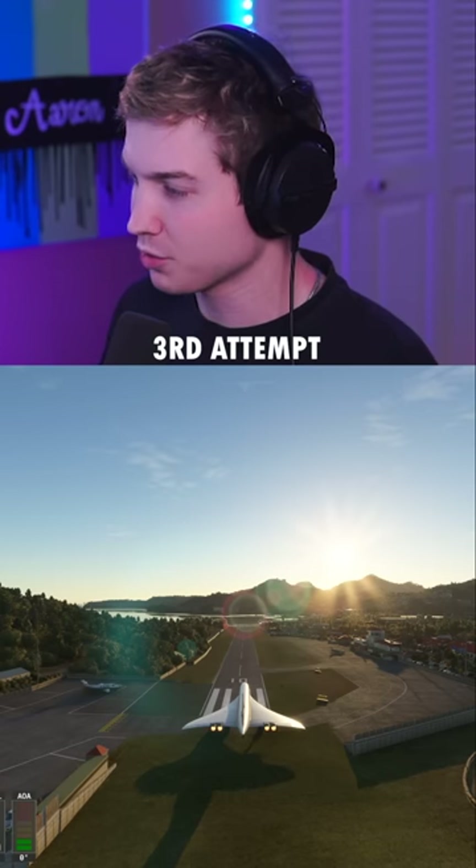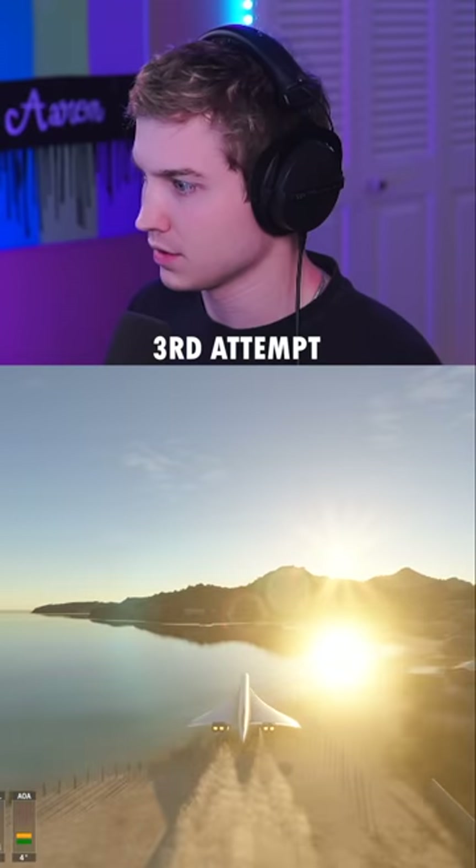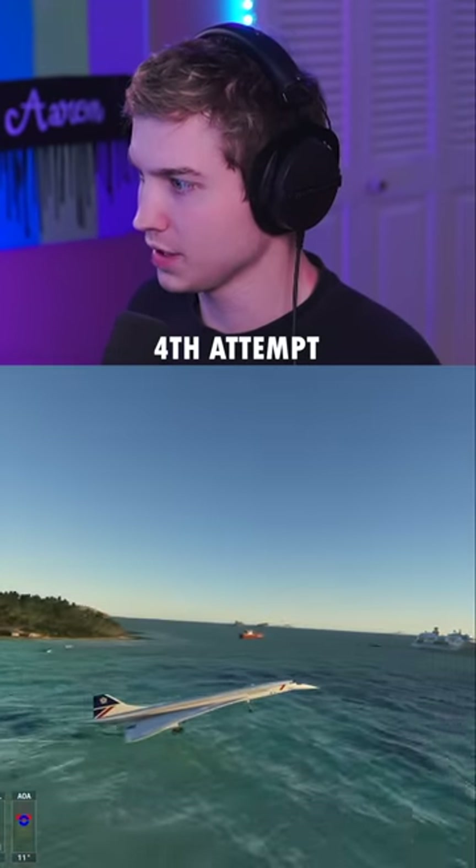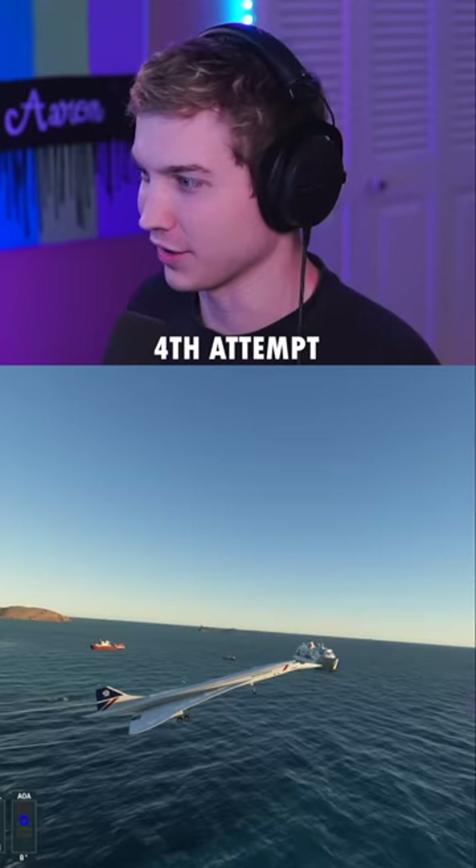This is the third attempt with 5% fuel. This is our final attempt. Come on, get off the ground. We hit the dirt, but I don't think we hit the water. I'm counting that.